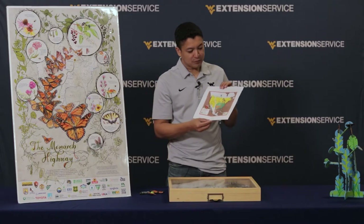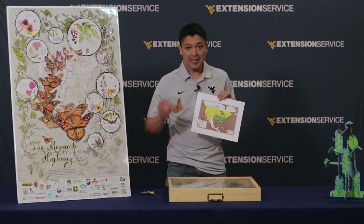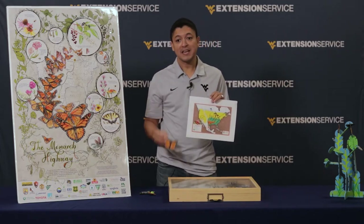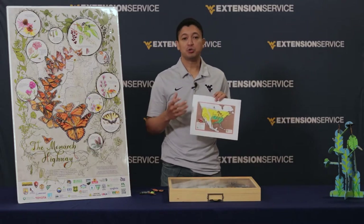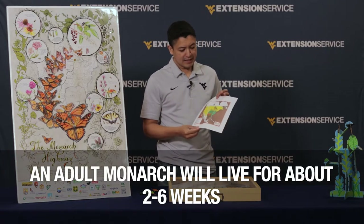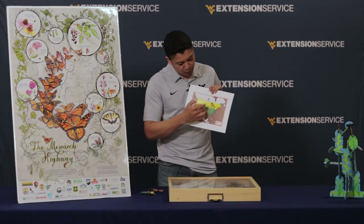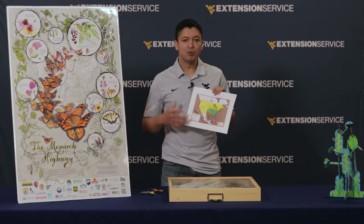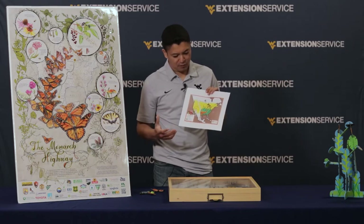Something you should also know is that adults of monarchs live for about two to six weeks. Then in the summer, monarchs will be everywhere in the United States, including West Virginia, and they will have their life cycle as I explained before.